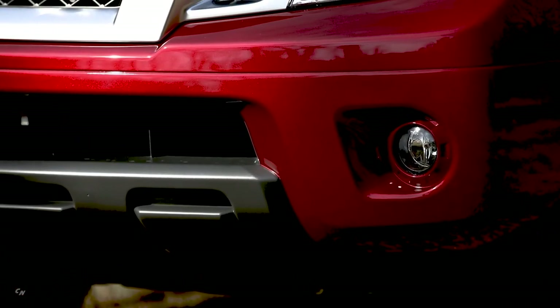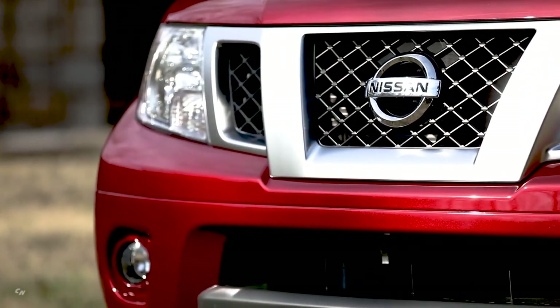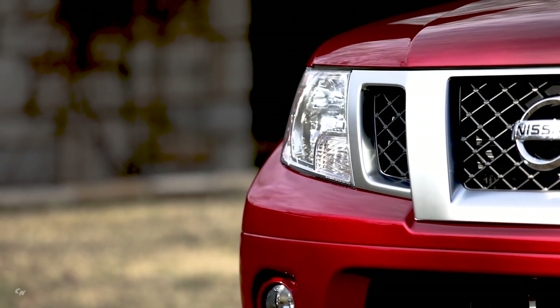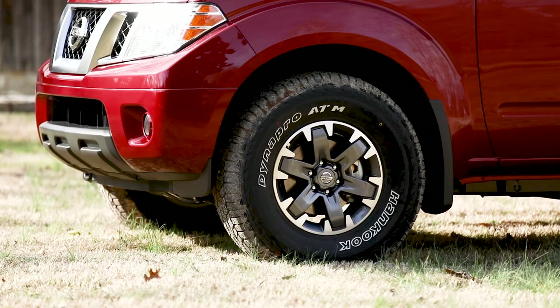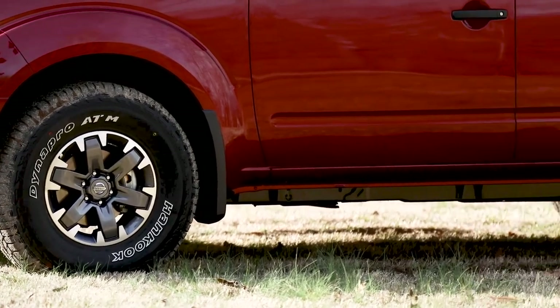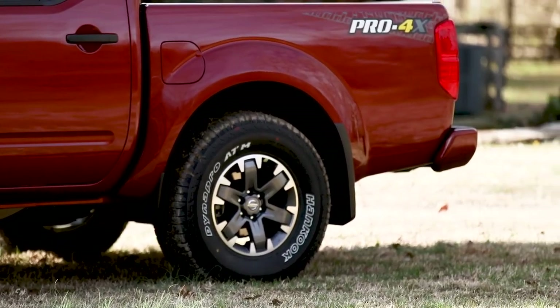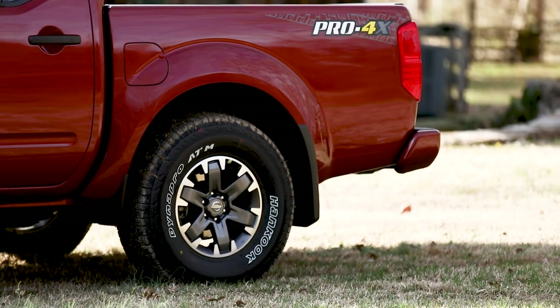For 2020, the all-new 310-horsepower direct-injection V6 replaces the previous 152-horsepower inline four-cylinder and 261-horsepower 4.0-liter V6 engine choices. Along with best-in-class horsepower, torque is rated at 281 pound-feet. The all-new engine is mated with a standard 9-speed automatic transmission, replacing the previous 5-speed automatic or 5-speed manual transmissions.